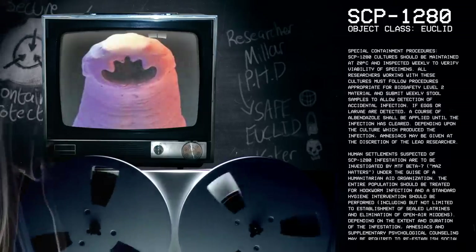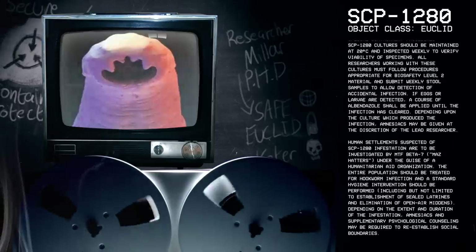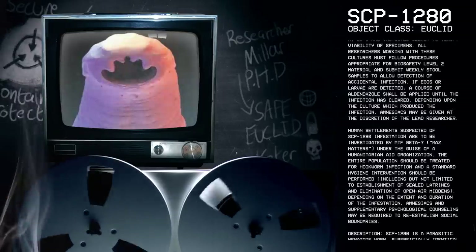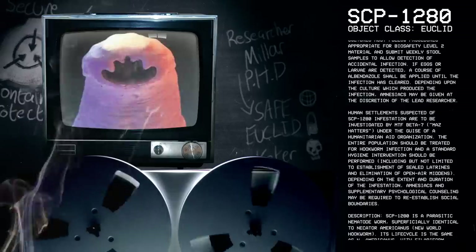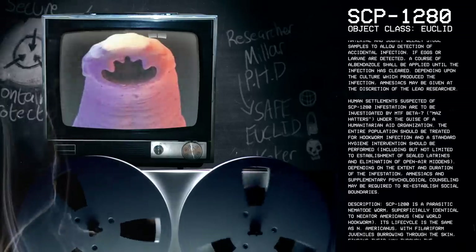Depending upon the culture which produced the infection, amnesiacs may be given at the discretion of the lead researcher. Human settlements suspected of SCP-1280 infestation are to be investigated by Mobile Task Force Beta-7, Mass Hatters, under the guise of a humanitarian aid organization.